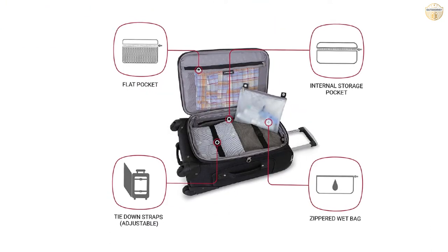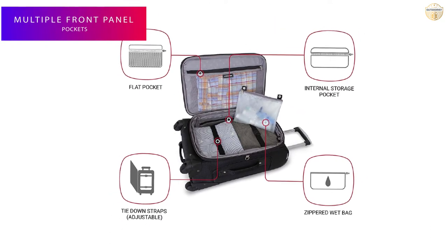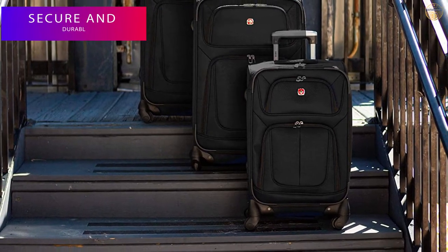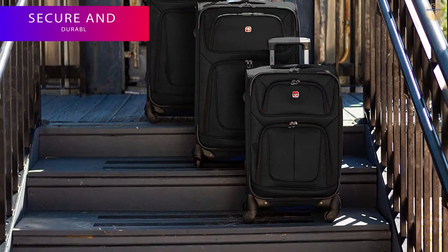It is made from durable, scuff-resistant polyester fabric, and its interior is fully lined. This carry-on suitcase features adjustable luggage tie-down straps for securing garments in place.